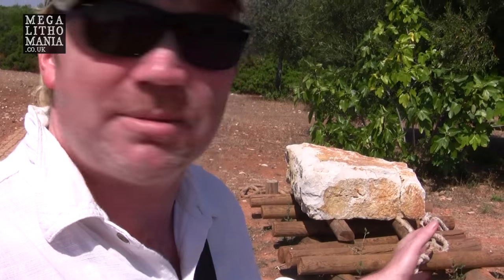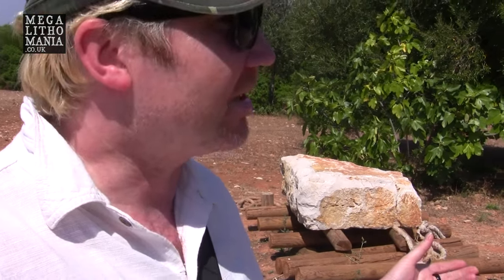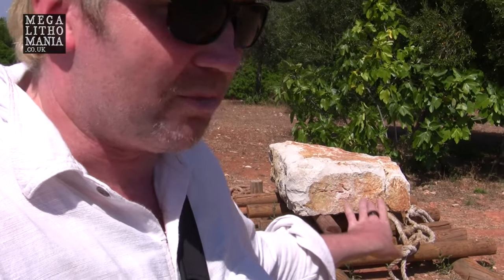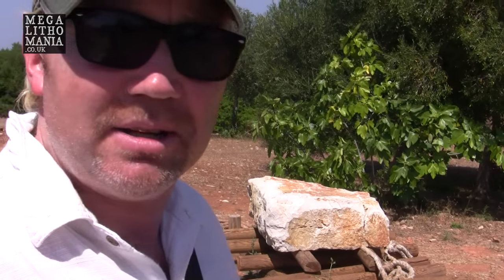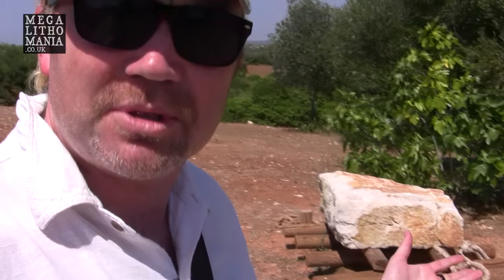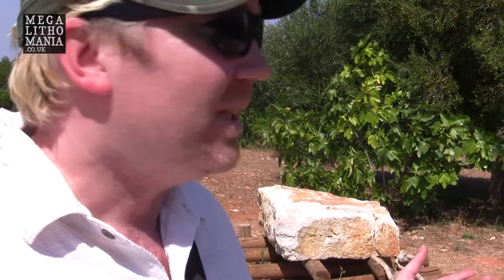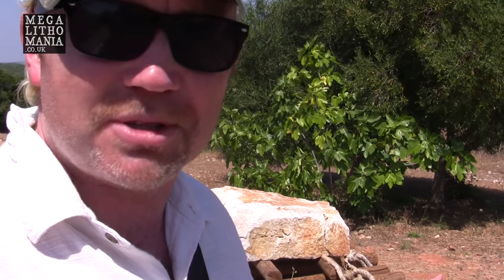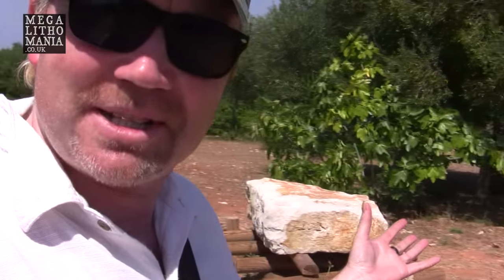Behind me is quite an interesting little thing we've just discovered. I think it's probably been constructed by the archaeologists or curators of this site — it shows a large block with ropes and wooden logs, demonstrating how they would have potentially moved the stone. But this doesn't really explain how they did it in other parts of Portugal, where the stones are probably upwards of 100 tons, which would obviously crush any logs or wooden pieces and probably destroy the ropes as well. Still, it's a fascinating little example and quite nice that they put it here.